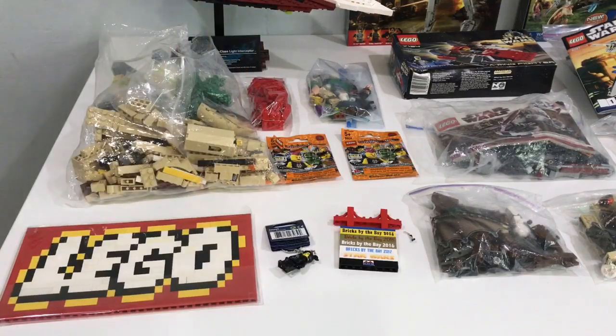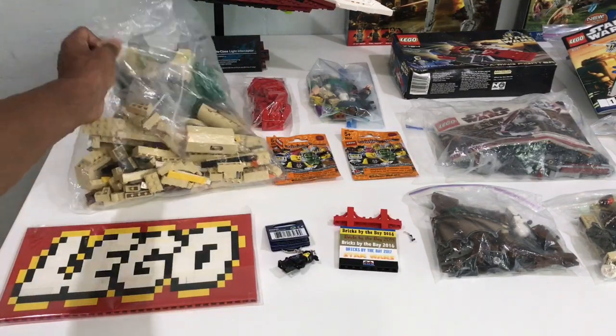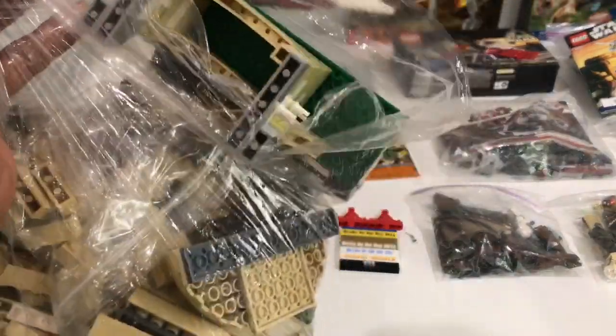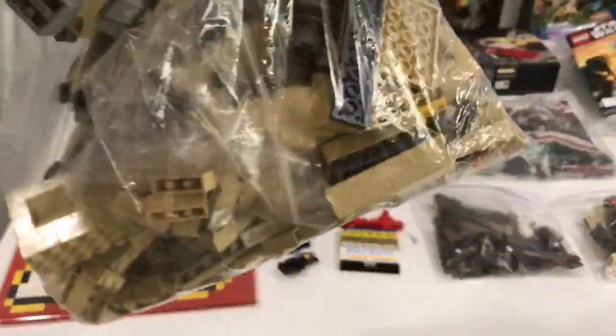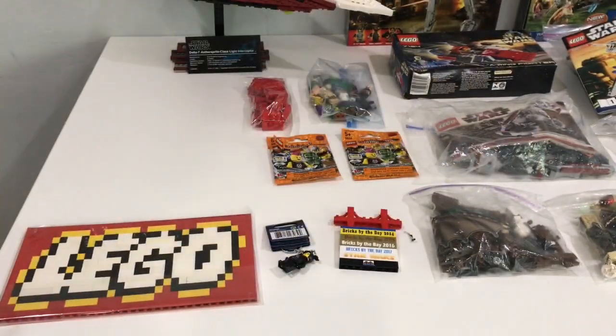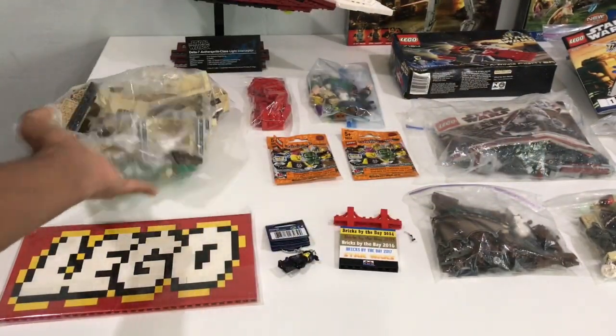Once again, brick badge and a key chain. Then we got all this bulk brick. Basically a lot of tan bulk brick, pretty much. That was for Wayne Manor for some supports.